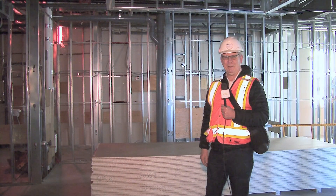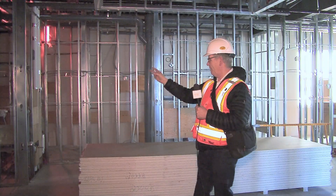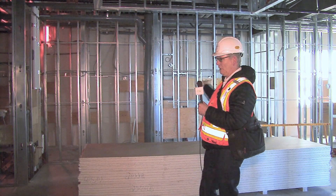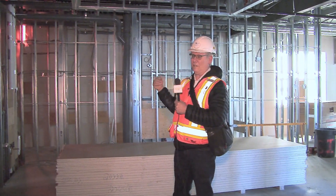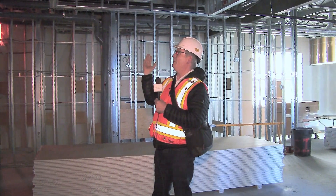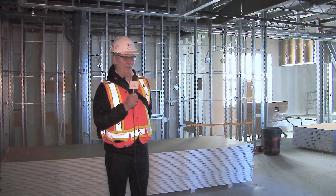We're in the lobby between the hall and the sanctuary now. Over on this side we have a maintenance room, the men's washroom, and the ladies' washroom. There will be coat racks of course. I'm actually standing under a ceiling feature that was going to be a skylight, but with cost cutting we got rid of that and now we have a ceiling feature with lights.